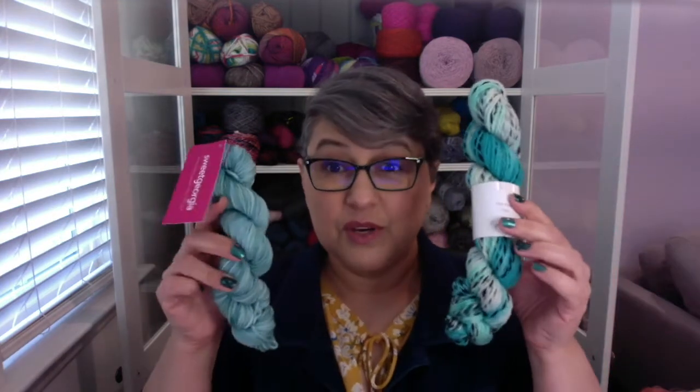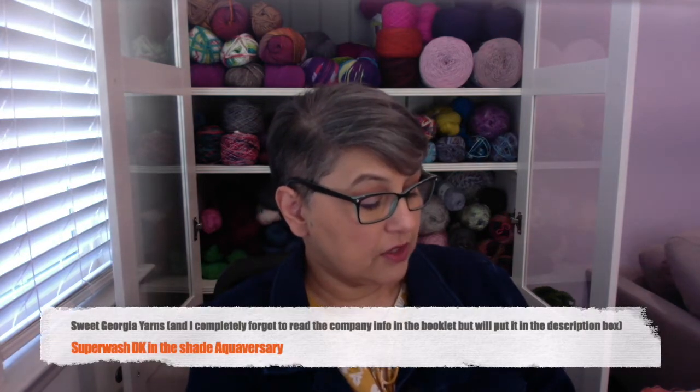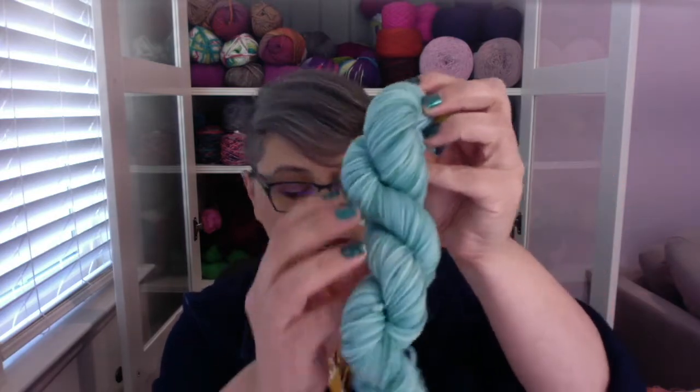There's one more goodie in here but I'll show you that at the end. Let's jump into the yarn. So this is what we get this month. The first one is by Sweet Georgia — unapologetic color, craft since 2005. It's a superwash DK, 100% superwash merino wool. We get 128 yards. Hand wash cold, lay flat to dry. The color is called Aquavarsary. This is a really pretty DK yarn and I'm super excited about this — I just love fun, colorful yarns.